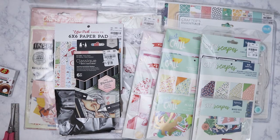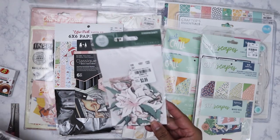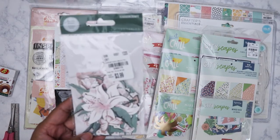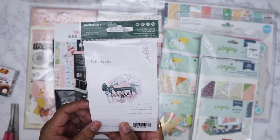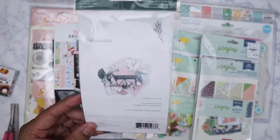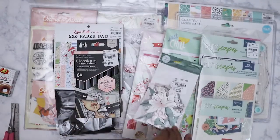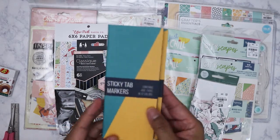I got this one today — it's by Kaisercraft, a set of ephemera pieces. It's the Lily and Moss collection and I just love the lilies. Really, really pretty.